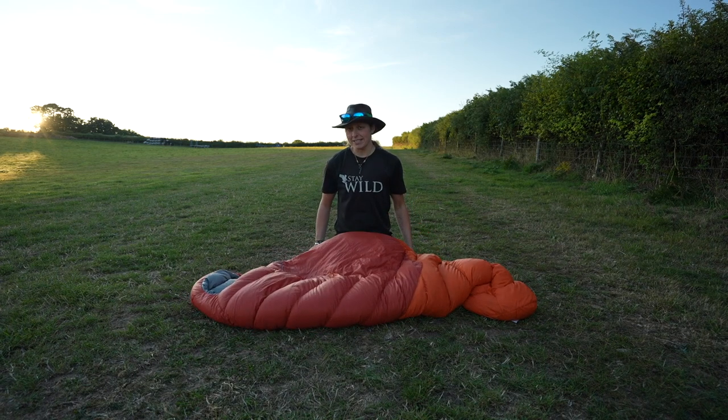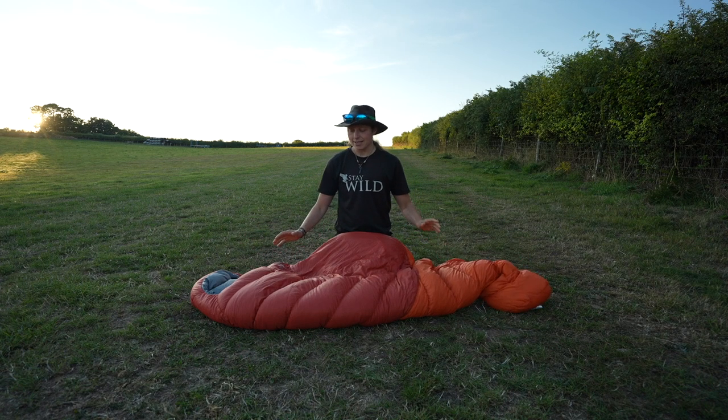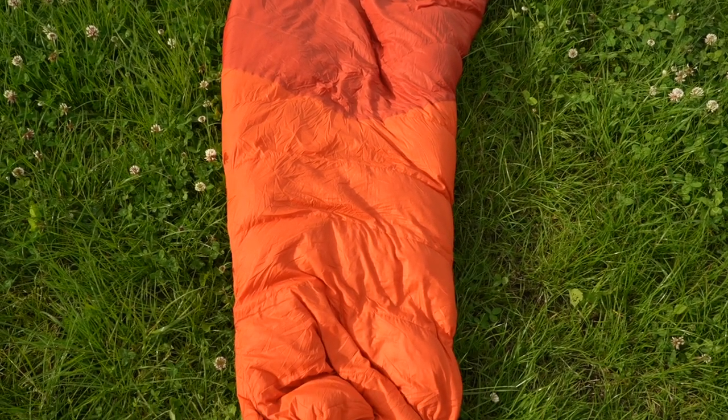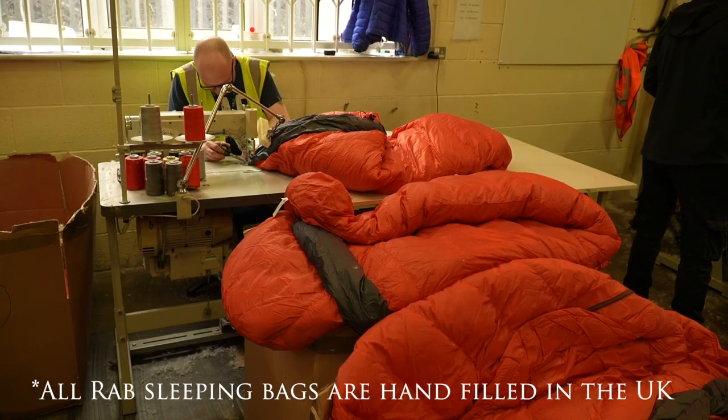Now, speaking of sleeping bags, we're going to be talking in more depth about this sleeping bag. Beautiful orange colour, isn't it? This is the Rab Alpine 600. I was actually given this bag by Rab after being invited up to their headquarters in Sheffield earlier this year.